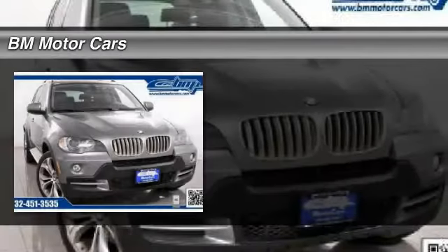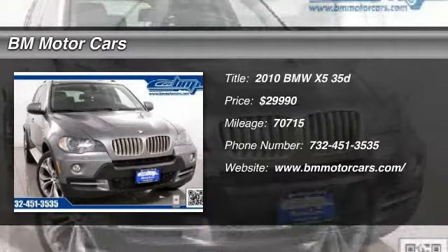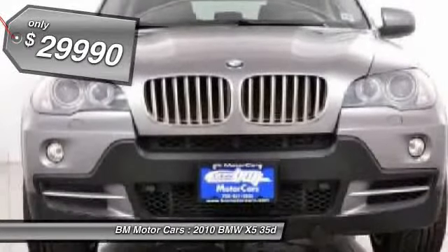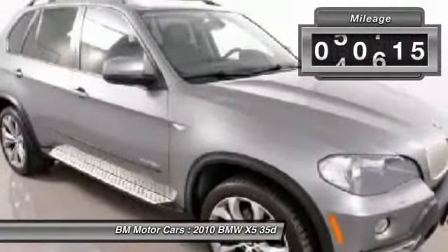The 2010 BMW X5. The BMW X5 is an award-winning performance, space, and efficiency vehicle, and it's priced below $30,000. This vehicle has less than 75,000 miles.